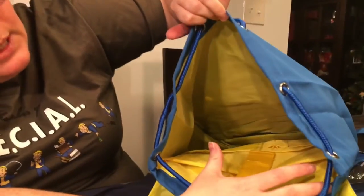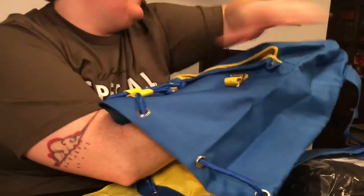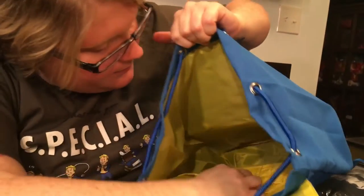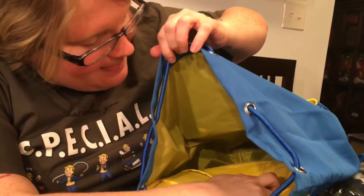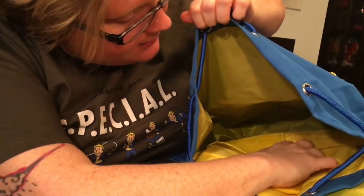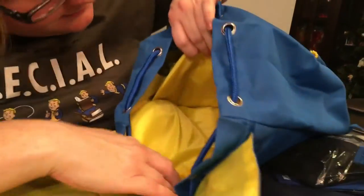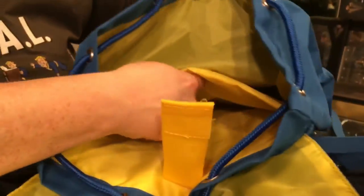It's got a cincher so you can cinch it down, like if you're going to the beach or something. Huge deep book bag here — got pencil pockets, and it expands out as you can see down here. This would be perfect for school. There are pencil pockets, a regular little pocket, another little pocket, a see-through pocket, and a velcro strap deeper down in there.